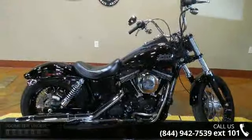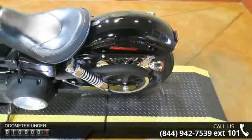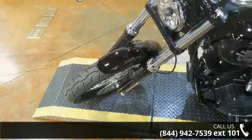This is the motorcycle you've been looking for. Low mileage is an important factor in your purchase, and this vehicle delivers a low odometer reading. A test ride is waiting for you — call now to schedule an appointment at our dealership.